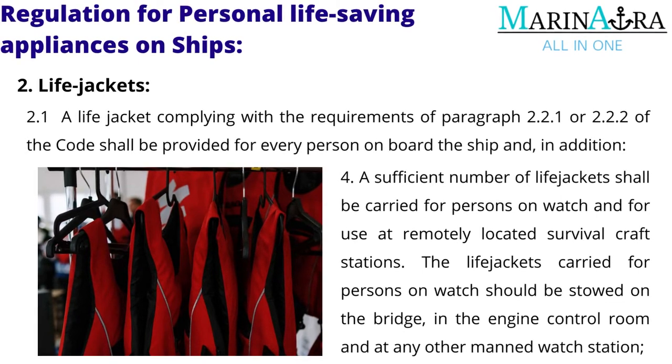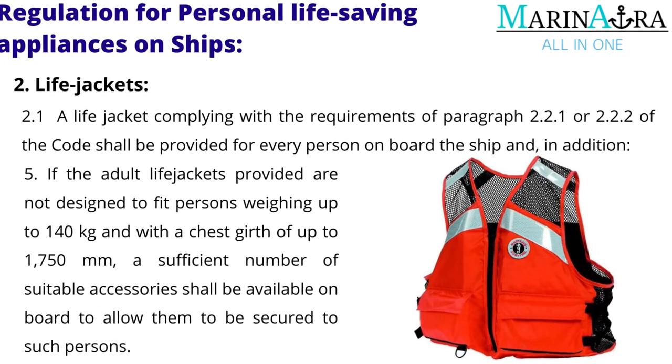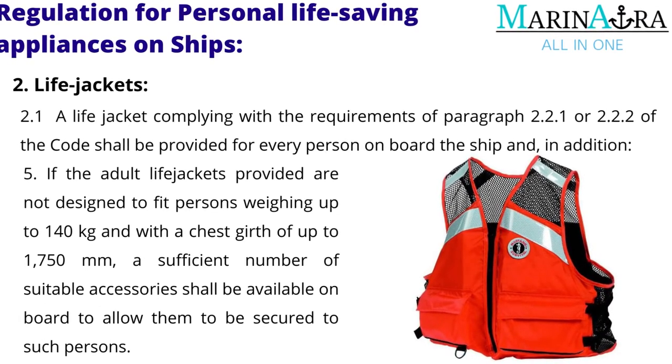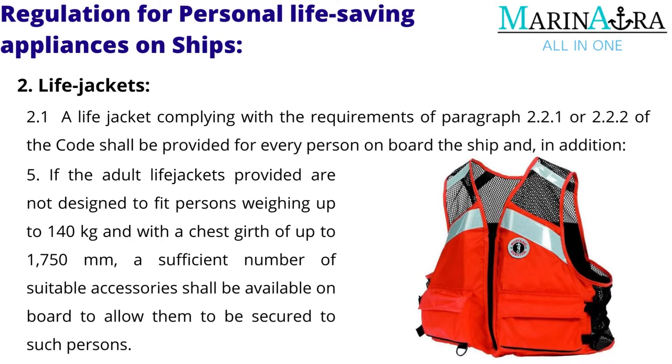The life jackets carried for persons on watch should be stowed on the bridge, in the engine control room, and at any other manned watch station. If the adult life jackets provided are not designed to fit persons weighing up to 140 kg and with a chest girth of up to 1,750 mm, a sufficient number of suitable accessories shall be available on board to allow them to be secured to such persons.